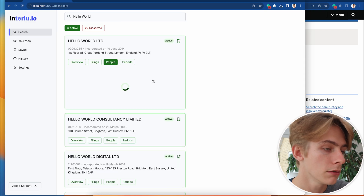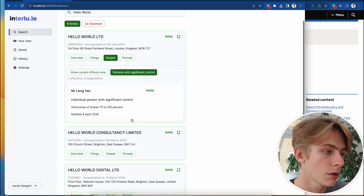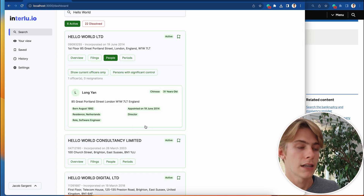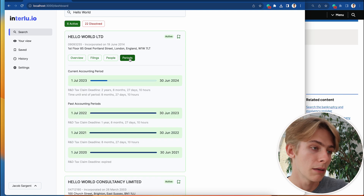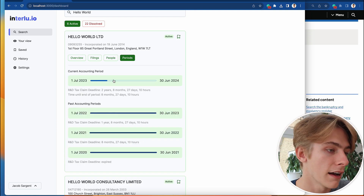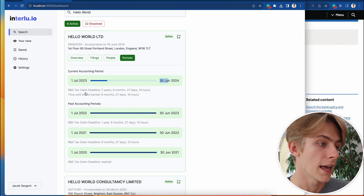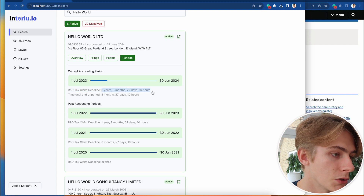If I move on to people, we can see current officers or persons with significant control — pretty straightforward. If they have any other companies they're involved in, that list is displayed here as well. If I hit periods, which is the coolest one in my opinion, you can see the current accounting period, the time till the end of that accounting period, and then the R&D tax credit claim deadline, which is also here.